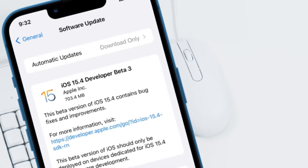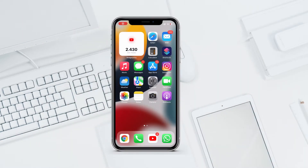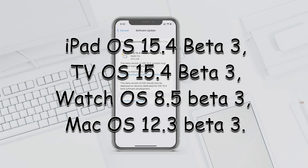Hey, what's up guys, this is Hibiti from SockTwigs. Apple has released iOS 15.4 beta 3 today for registered developers. By the time you are watching this video, Apple will also release iOS 15.4 beta 3 for public testers. Along with iOS 15.4 beta 3, Apple has also released iPadOS 15.4 beta 3 and tvOS 15.4 beta 3.